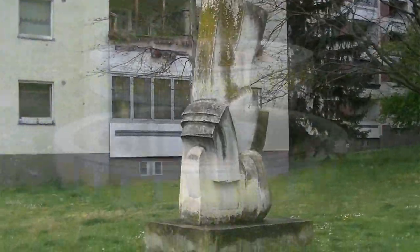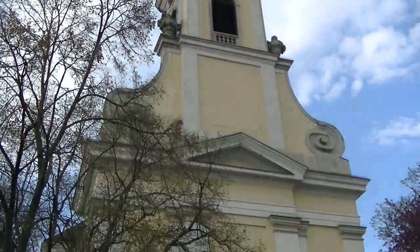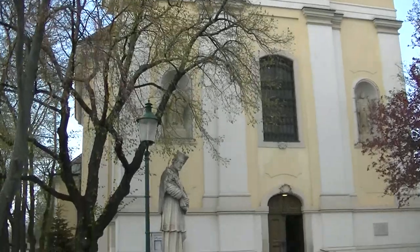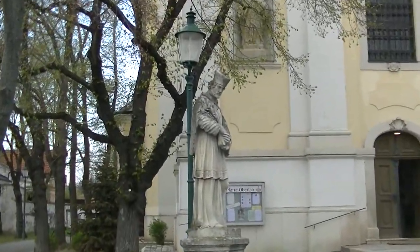Sie steht in der Franz-Koci-Straße 6. In der Oberlaaer Straße 87 finden wir diesen Kunststeinbrunnen mit Mosaiken. Und damit sind wir schon am Oberlauerplatz – der Blick von der Kirche hinunter zum heiligen Nepomuk und daneben das Kriegerdenkmal.